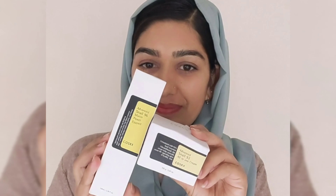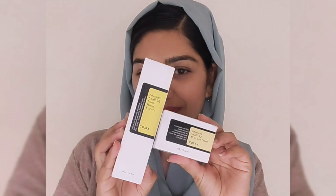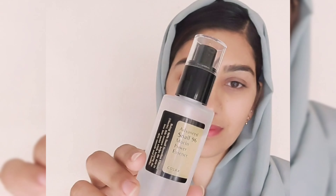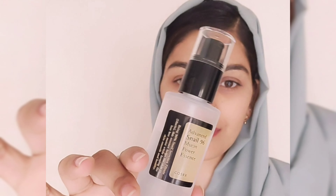So let's talk about these products and their benefits. First one is Advanced Snail 96 Mucin Power Essence. Iske benefits ki baat karein to dark spots ko fade karta hai, skin texture ko improve karta hai, anti-aging ke liye bohot acha kaam karta hai, aur aapki skin ko bohot deep aur intense hydration provide karta hai. Agar aapki skin dull hai, rough hai, dry hai aur damage ho chuki hai to must use it — chand hi dino mein aapko bohot zabardast results milenge.